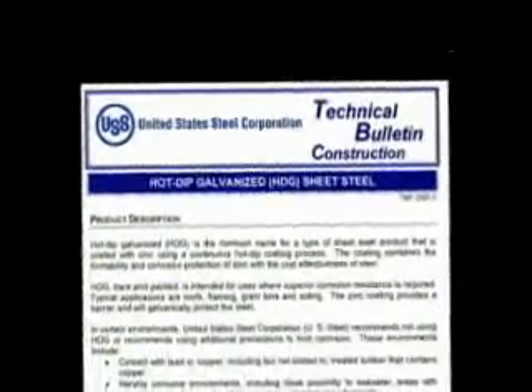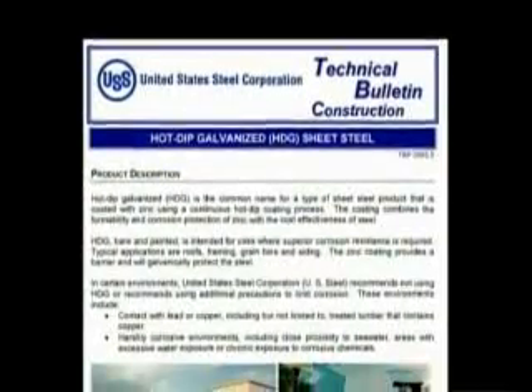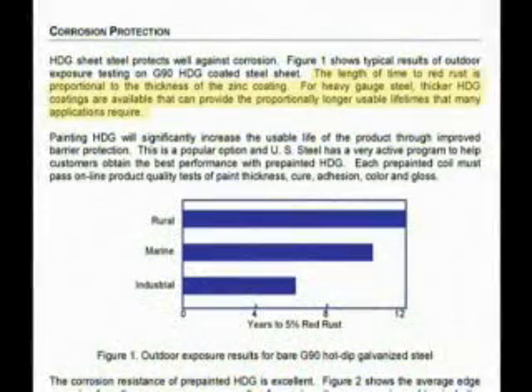In the module about substrates, we discuss the fact that the greater the amount of zinc, the greater the service life and its resistance against corrosion. This is a data sheet from USDO Corporation that clearly supports the fact that more zinc is better. The length of time to red rust is proportional to the thickness of the zinc coating.